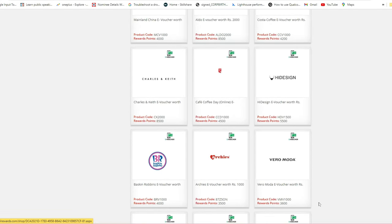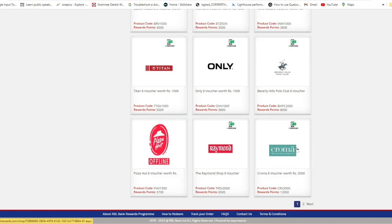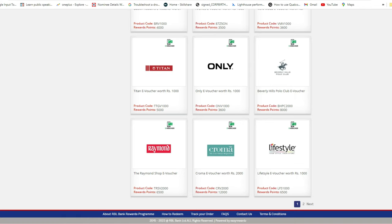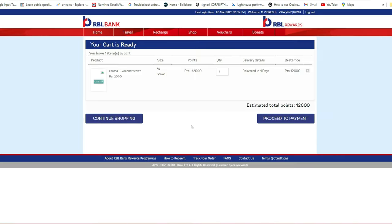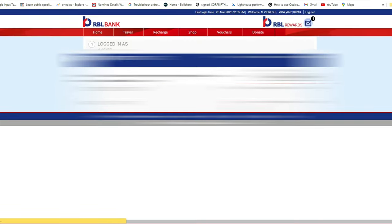Compared to Amazon and Myntra, the Croma store voucher gives more value for money. For a ₹2,000 Croma voucher, you only need to spend 12,000 reward points, which is better value. I'm going to buy a Croma e-voucher now — clicking on it, adding to cart, and selecting a quantity of three, which requires a total of 36,000 reward points. Then I click 'Proceed to Payment.'